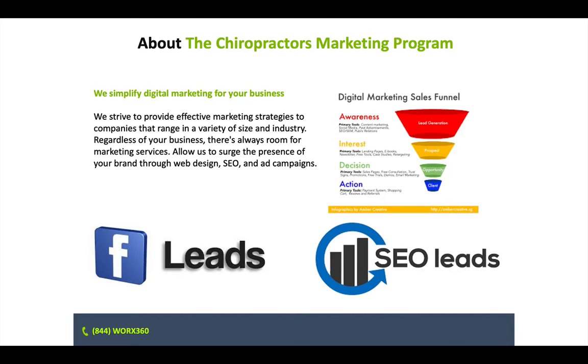So what is the Chiropractor's Marketing Program and how do we help you? Simply put, we get more patients in your waiting room by advertising to them through Facebook leads and also SEO. With Facebook, we may target people who have been in car accidents or may be more prone to knee pain, back pain, neck pain, and push an ad in front of them — say, the first visit is 20% off or get your free evaluation — pushing an ad in front of your target market.